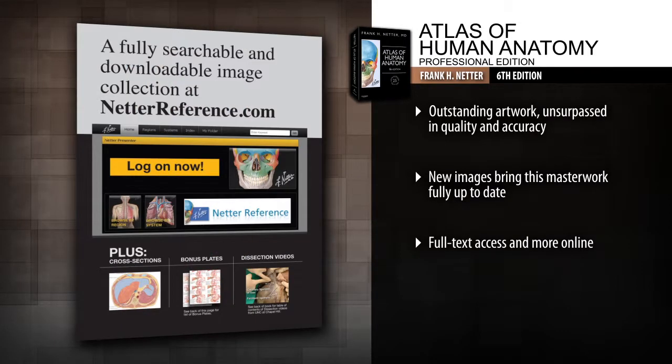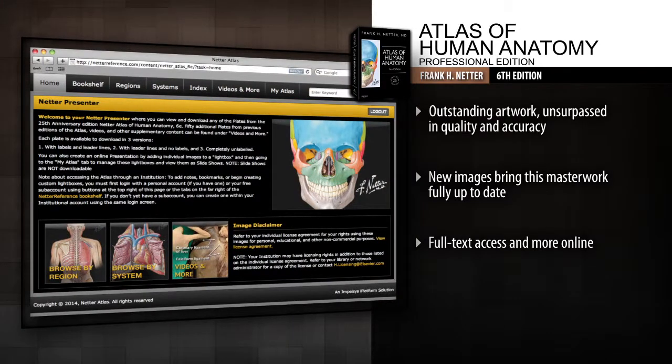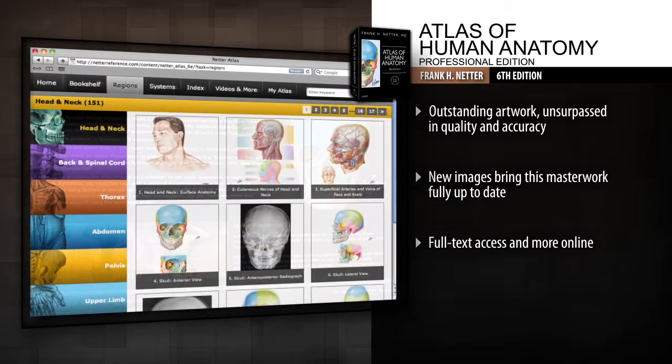Access the full downloadable image bank of the current apps as well as additional plates from previous editions and other bonus content at netterreference.com.